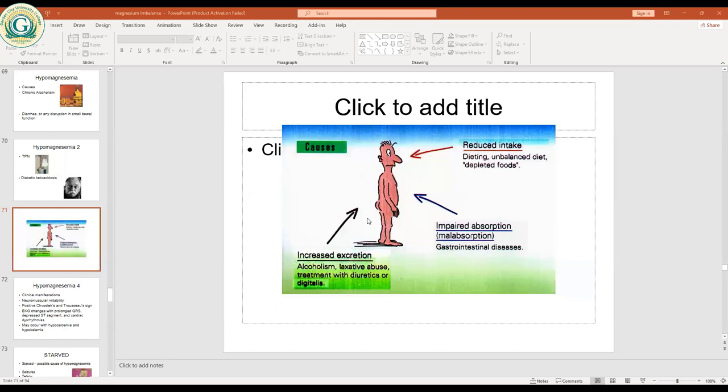A student asks about ARV medications in HIV-positive patients, noting that articles suggest ARVs increase elimination rate through stools, potentially affecting magnesium. The instructor confirms that this increased stool elimination would lead to low magnesium levels, similar to laxative effects, affecting magnesium absorption in the small and large bowels.